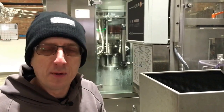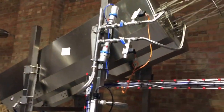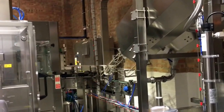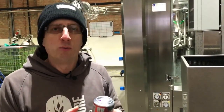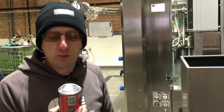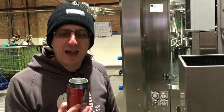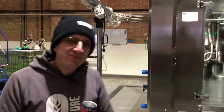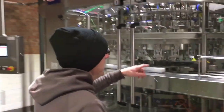We have a coder which looks for the gaps between each can and puts a unique identifier on each one — the time, batch number, best before, and all the information we need to be able to track that product. Next, we invert the cans. Although we trust our friends at Ball, just in case there's any contamination, we turn every single one upside down and wash it inside with sterile water — filtered and UV-filtered to make sure it's absolutely pure — and then turn the cans the right way up again.